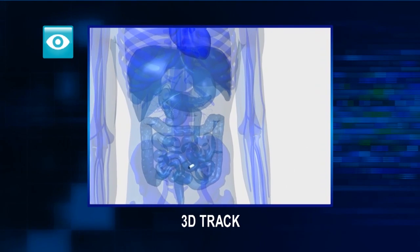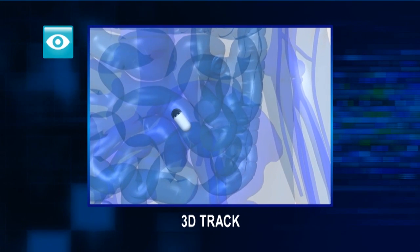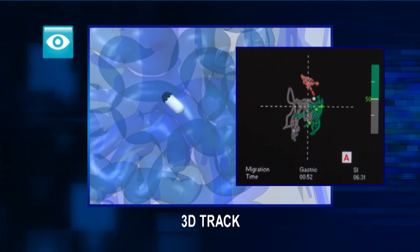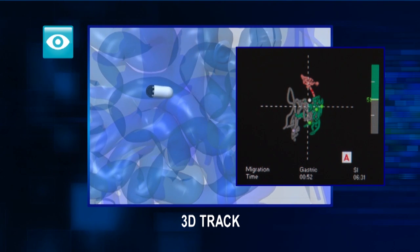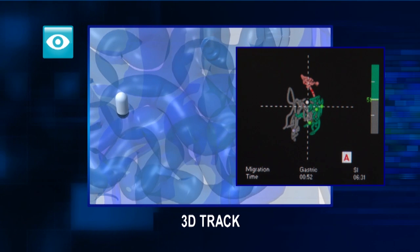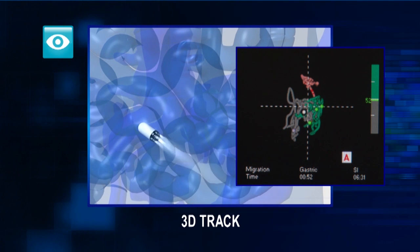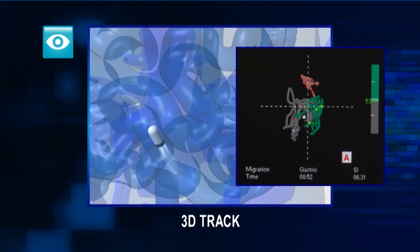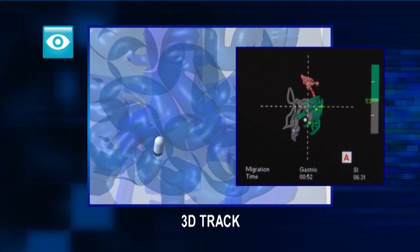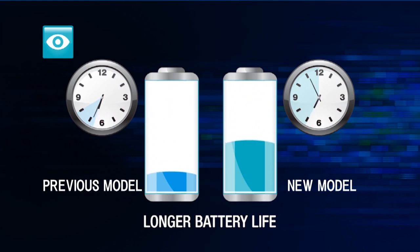The Endo-Capsule 10 system also introduces 3D Track. This feature makes it possible to track the capsule's location throughout the small intestine, and has many useful applications. For example, using 3D Track, you can estimate the progress of the capsule endoscope, which allows you to make better decisions on whether to follow up using small intestinal endoscopy by the upper or lower approach. The enhanced 12-hour operation ensures maximum completion rates for observation of the small intestine.